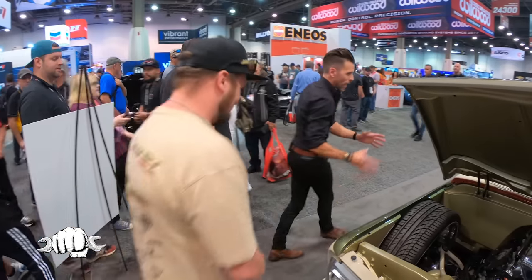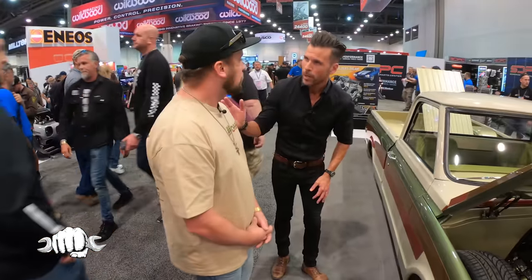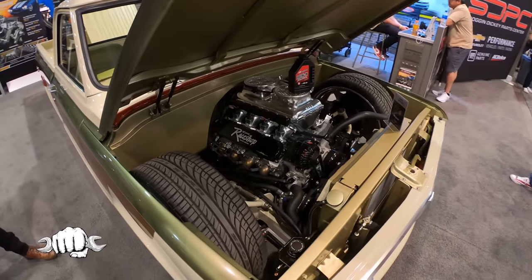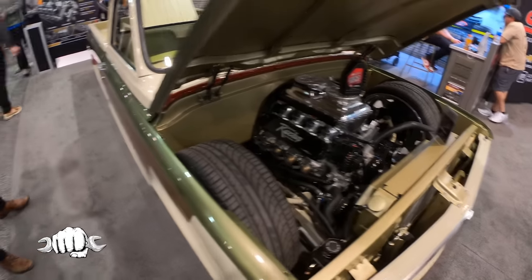I remember at one point you said the engine was capable of how many horsepower? They're capable of — on the stock bottom end and everything — 2,000 horsepower. Mind blowing. I think Richard's jaw dropped when you said that. Yeah, absolutely — it's a monster.